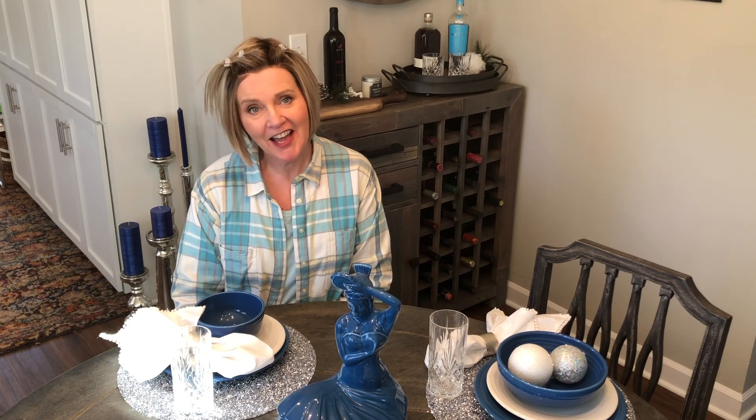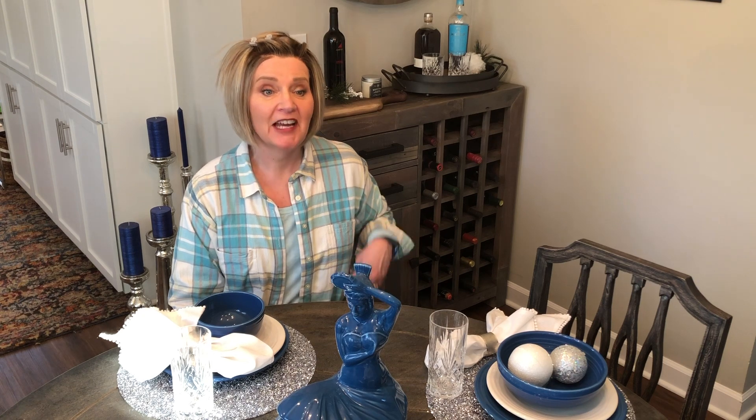Hello, I'm Jenny of Pampering by LJ and welcome to my dining room.